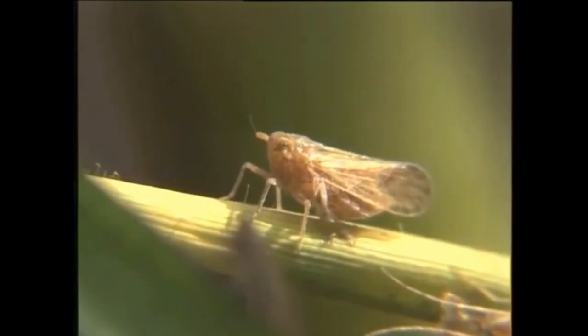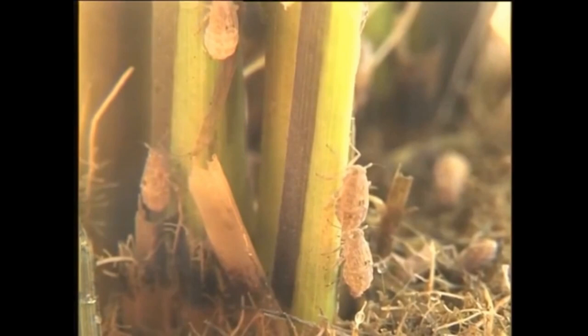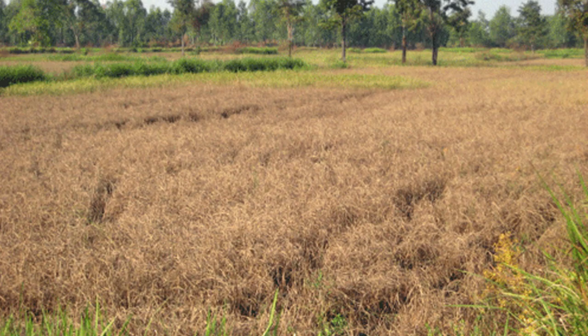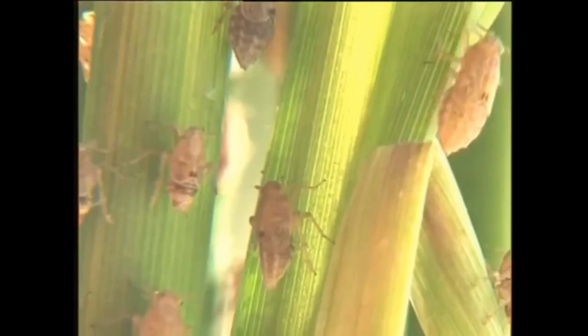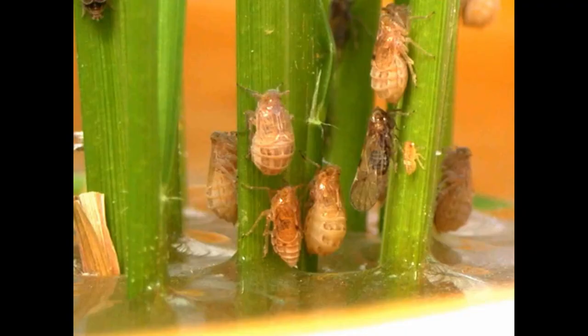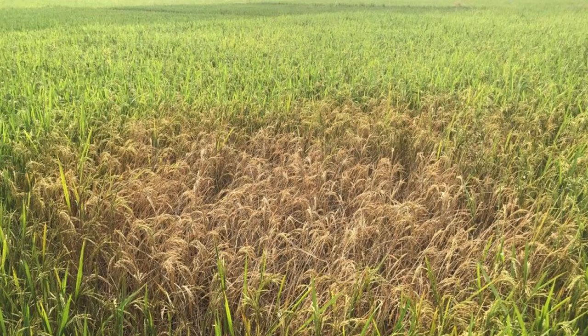Brown plant hopper is a serious pest in paddy cultivation in Sri Lanka. It becomes an epidemic when conditions are favorable and has the potential to damage the entire crop within a short period of time. Therefore, it is inevitable to inspect for brown plant hopper in your paddy field frequently. Your paddy field may have brown color patches formed due to the burn made by the BPH.